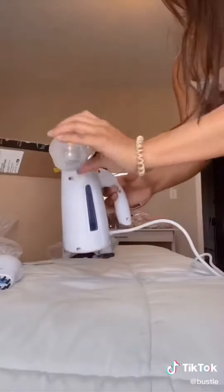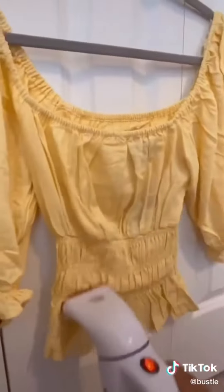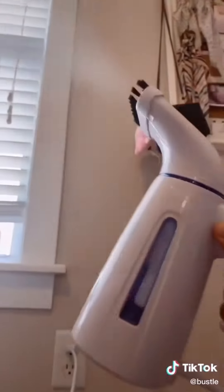Then I got this little steamer because I had some shirts that needed some help. Look at that one — it literally heated up in like 60 seconds.